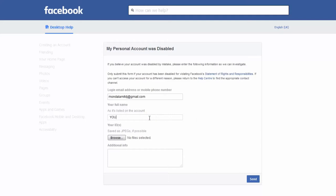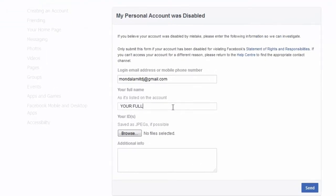Fill up all the required fields and give a scan copy of your identity proof. If you are a student, give the scan copy of your school or college identity card, then click send. Your account will be unblocked within 24 hours.